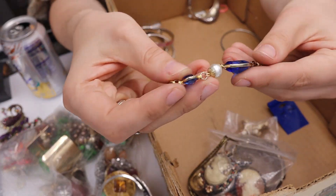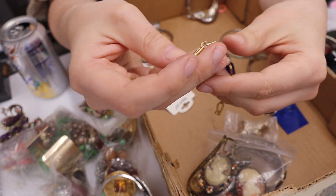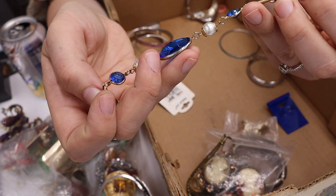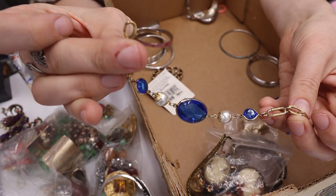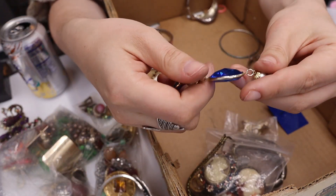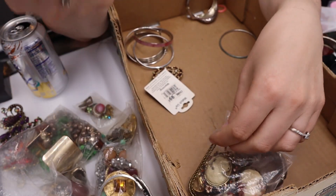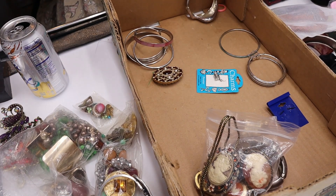This bracelet is bezel-set plastic but it's vintage — even though it has a lobster clasp, I can still tell it's vintage just from handling a lot of jewelry. I'm going to put this in the sell pile.